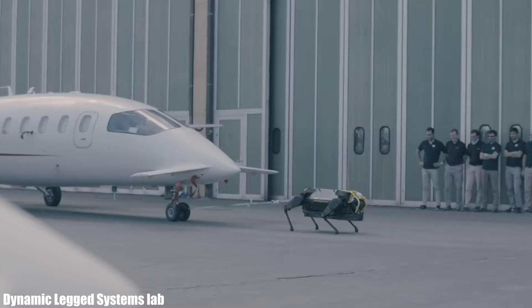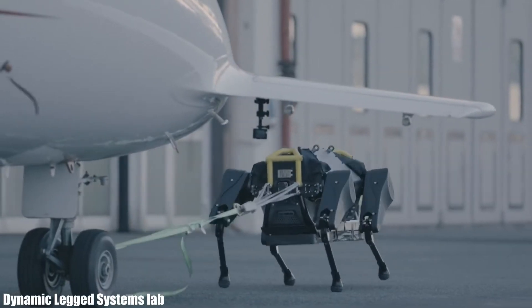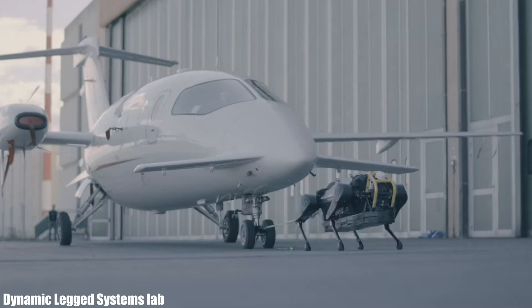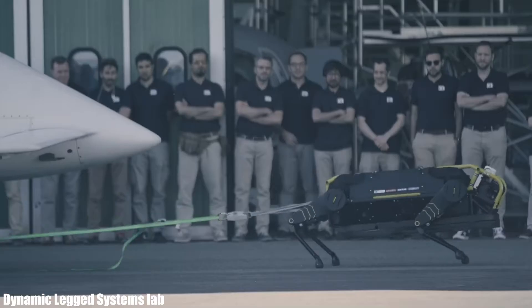It measures 1.3 meters in length and weighs 286 pounds. During a test at an Italian airport, it was able to pull a 3,300-kilo plane over 10 meters.